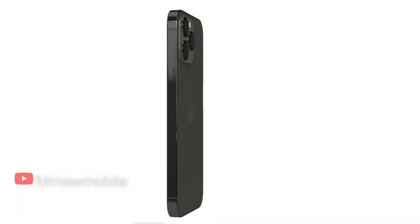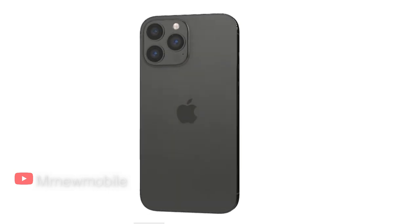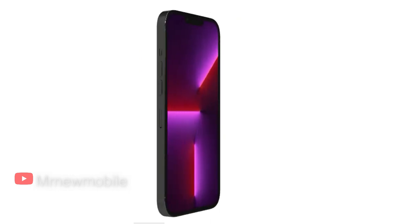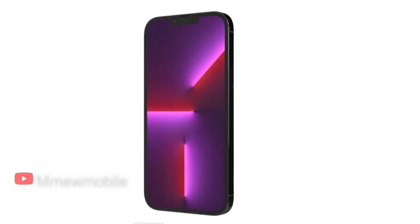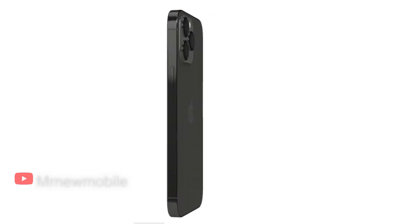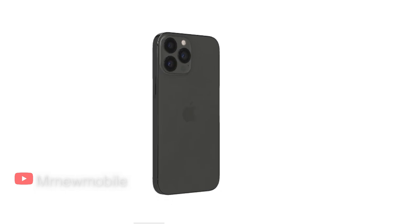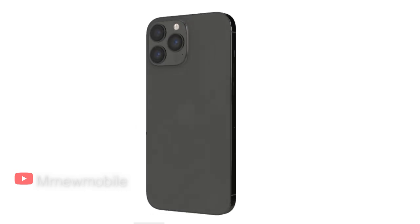The three rear cameras — standard wide, ultra-wide, and telephoto — combine with Apple's image processing to produce stunning images, particularly in low light. If photo and video quality is your most important factor when buying a phone, the 13 Pro is where you should be spending your money. The 13 Pro has a physically larger camera sensor compared to prior models that allows its main 12-megapixel camera to gather more light and produce better quality images, especially in dark or challenging lighting conditions.